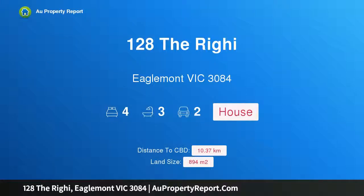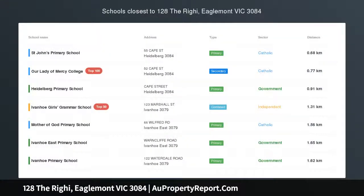Hi, I am glad to introduce 128 The Righi, Eaglemont Victoria, 3084.